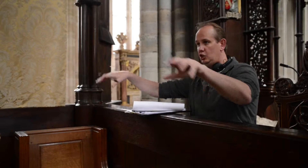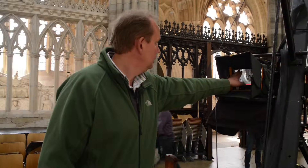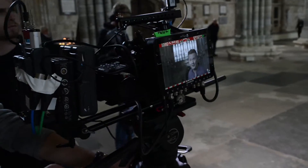We're making a short film which is going to serve as a broad brushstroke overview of the Cathedral, to be used by the Education Department so that they can show it to school parties who arrive, to give them a sense of what they're about to see.